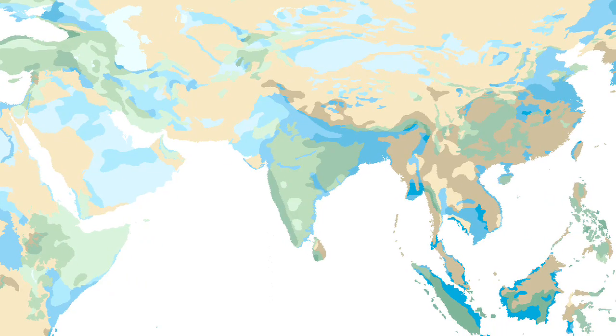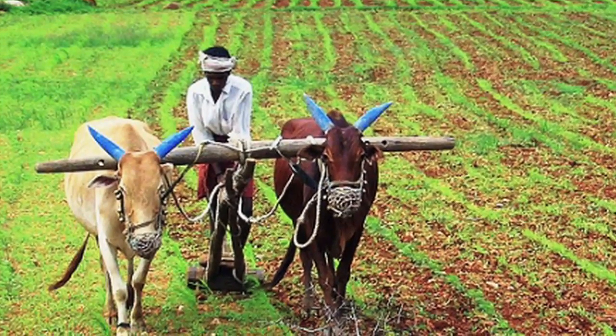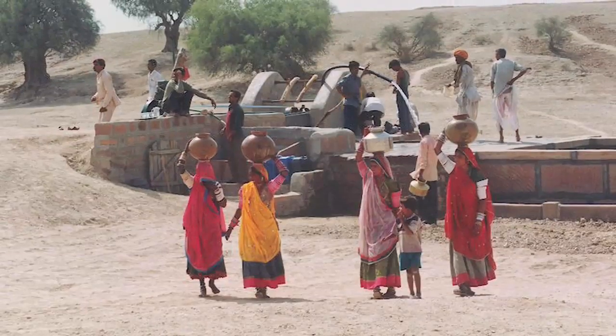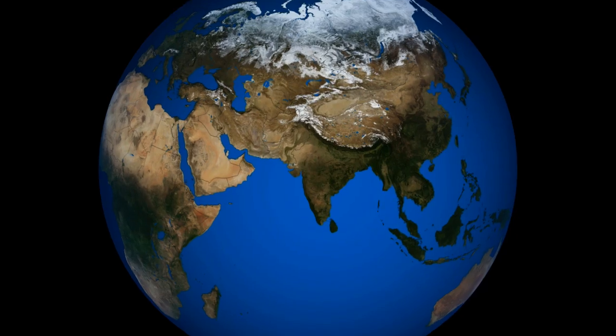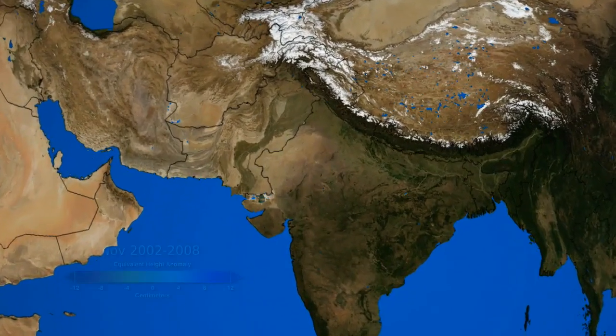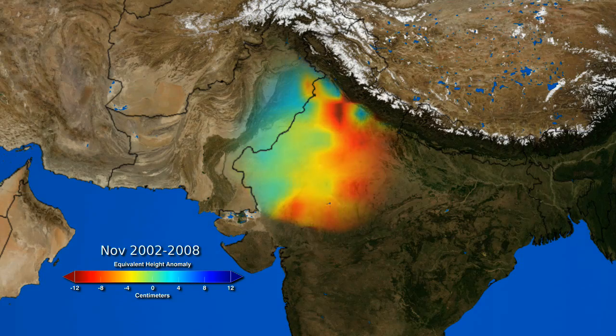Changes in groundwater are actually sensed by GRACE, and we can come up with estimates of the water table variations — and that's what we did for northwest India. In India, water-hungry farms in the nation's north draw 95% of their water from groundwater stores. Since GRACE's launch in 2002, aquifers beneath northwest India have lost a staggering amount of water — three times as much water as is held in Lake Mead, America's largest reservoir, is gone.